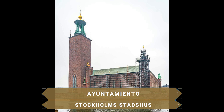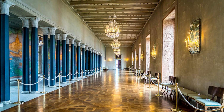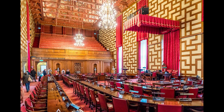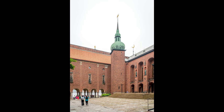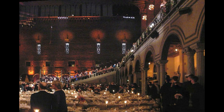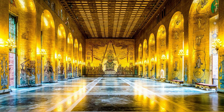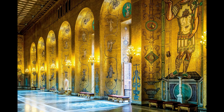Aprovechamos para pasear junto al mar hasta el Ayuntamiento de Estocolmo, ubicado en la orilla del agua y protagonista de innumerables postales de la ciudad. En su interior se encuentran salas de reuniones, oficinas y bellas obras de arte, y es donde se celebran los prestigiosos banquetes anuales de los Premios Nobel. El edificio sobresale por el color rojo de sus ladrillos y su torre culminada por una aguja de tres coronas. En su interior destaca la Sala Azul, sede del banquete, y sobre todo el impresionante Salón Dorado, decorado con más de 18 millones de piezas doradas que narran la historia de la ciudad a través de mosaicos.